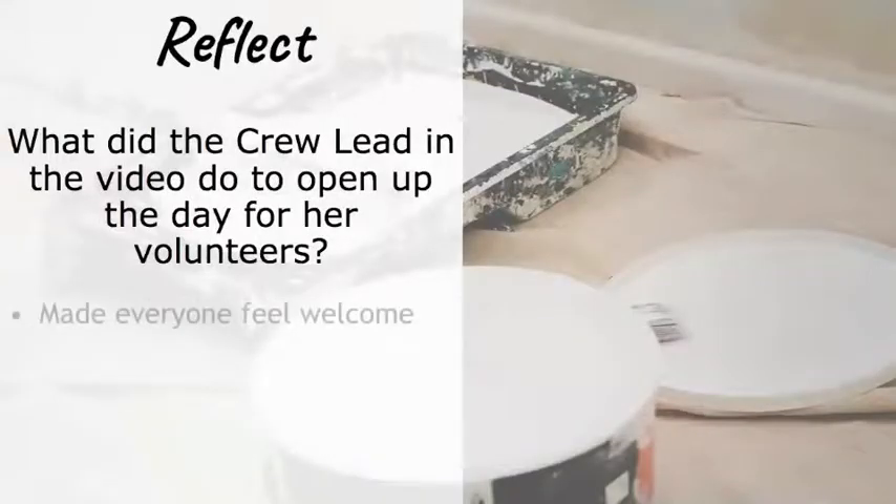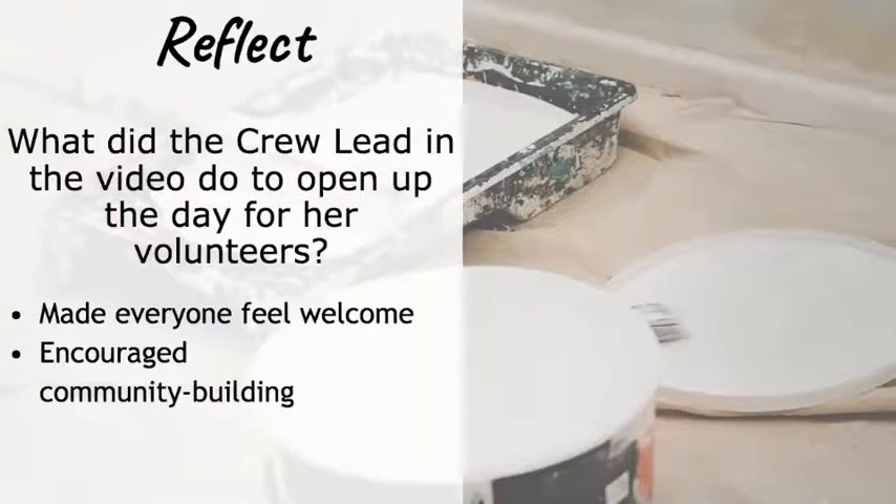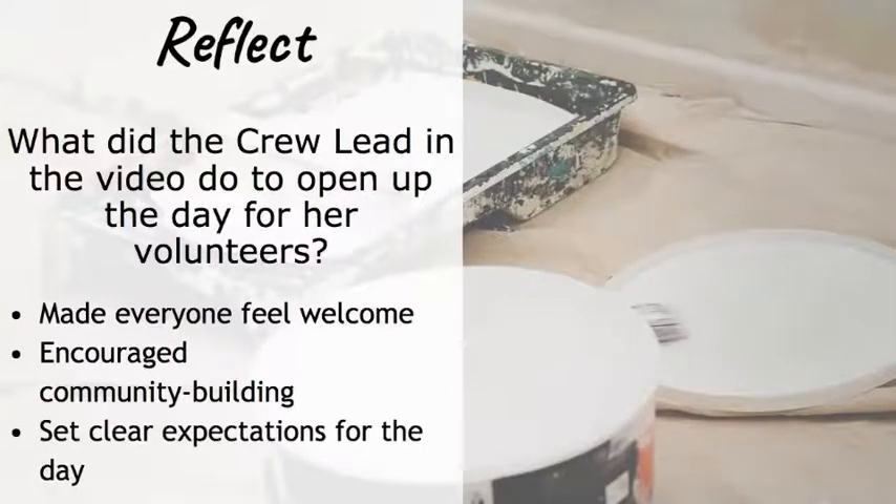That video covered the best practices a good leader uses: making everyone feel welcome, encouraging community building, and setting clear expectations for the day. This matters because volunteers who arrive at an unclear or disorganized site don't know who to talk to or where to sign their name. Making sure everyone is on the same page about how to begin the day together is essential.